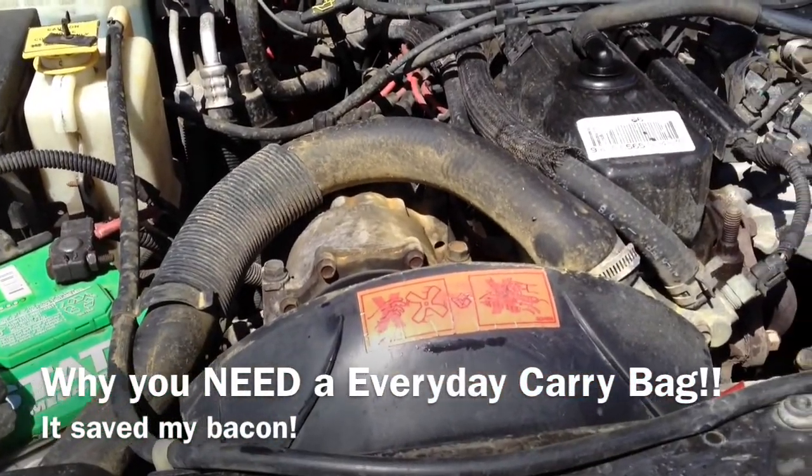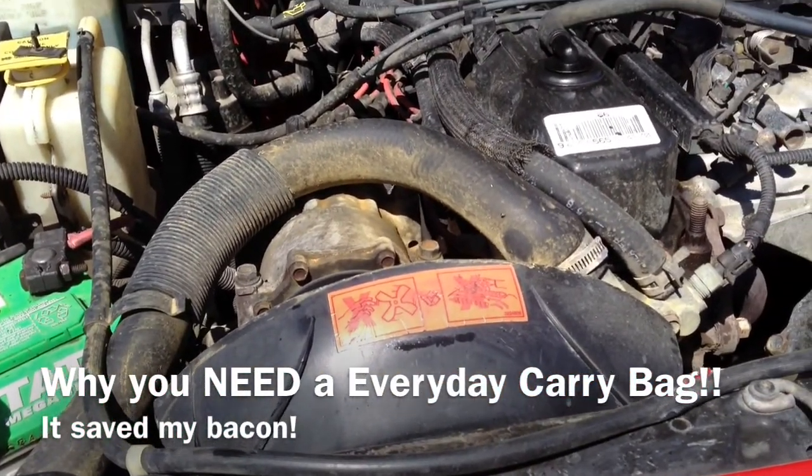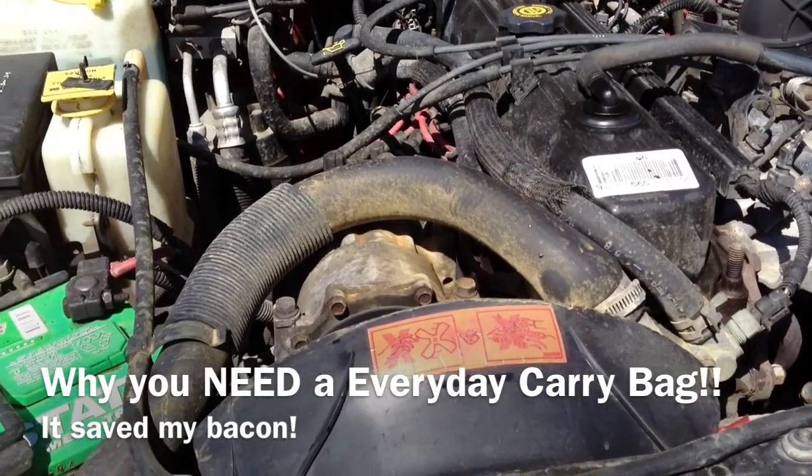Hey YouTube, what's going on? Smarty here with the Prepper Journal and I just want to show you a good example of why you need to have a bug out bag.